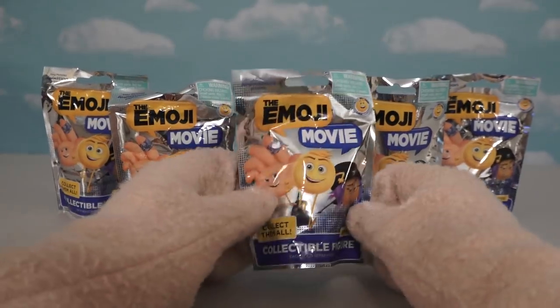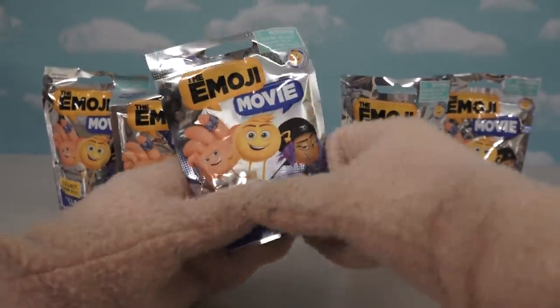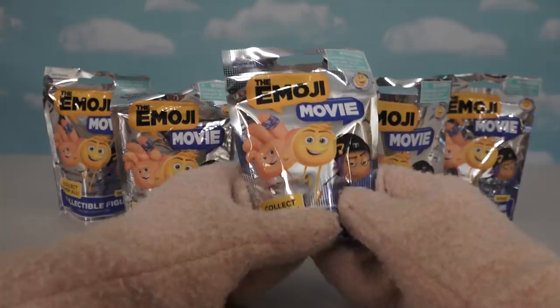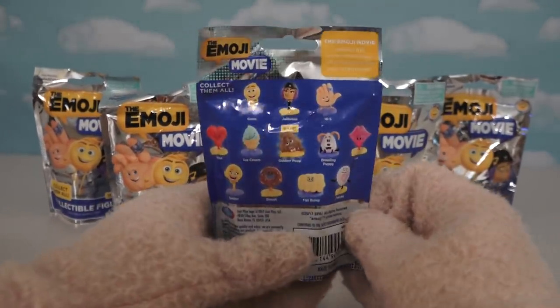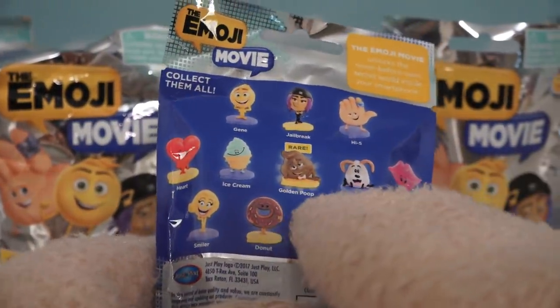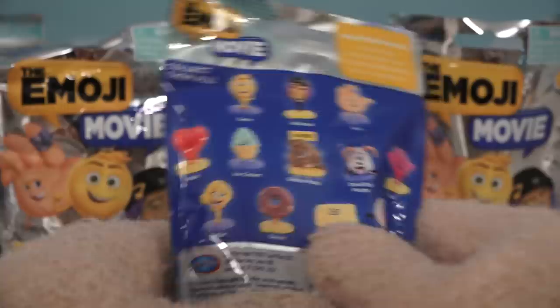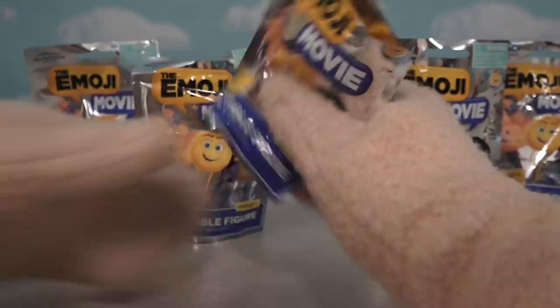Alright, so here we have the new Emoji Movie blind bag figures! And look at this! It says it's Series 1! So maybe they'll make a Series 2! We'll turn this one around and we get to see all the figures they've made for this set! It looks like there's 12 in all, with one being really rare — the Golden Poop!